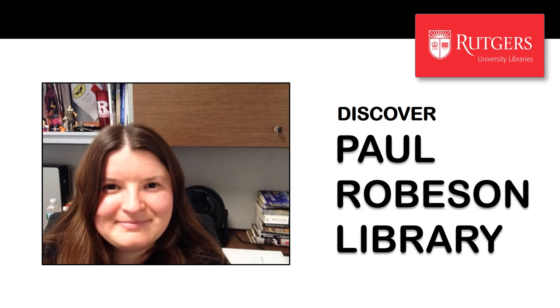Hello. Congratulations on being admitted to Rutgers University Camden. My name is Zara Wilkinson and I'm a reference and instruction librarian at the Paul Robeson Library at Rutgers Camden. I always love having an opportunity to meet our newest Scarlet Raptors. Today I wanted to take a few minutes to tell you about the library and the resources and services we provide to help Rutgers Camden students succeed.